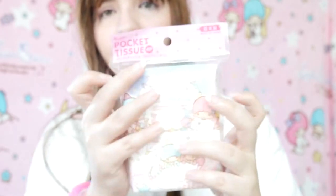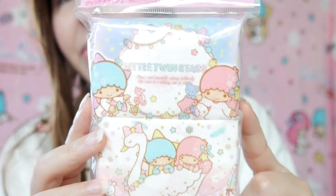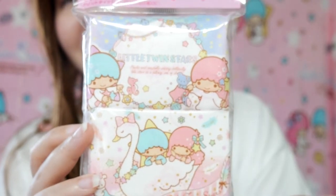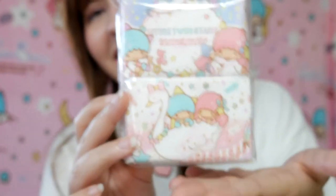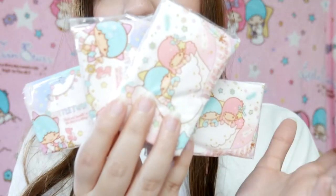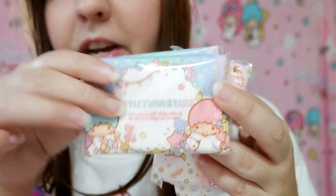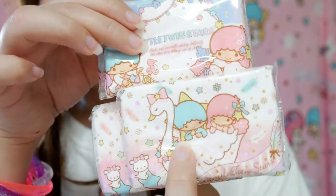Another Little Twin Stars item! This is a pocket tissue — I've been needing this a lot lately. I've been having a lot of allergies recently, so this is perfect! It comes with four packs and we have two different designs.